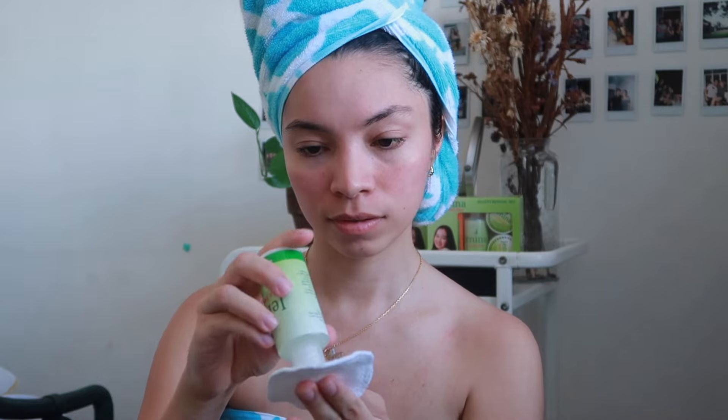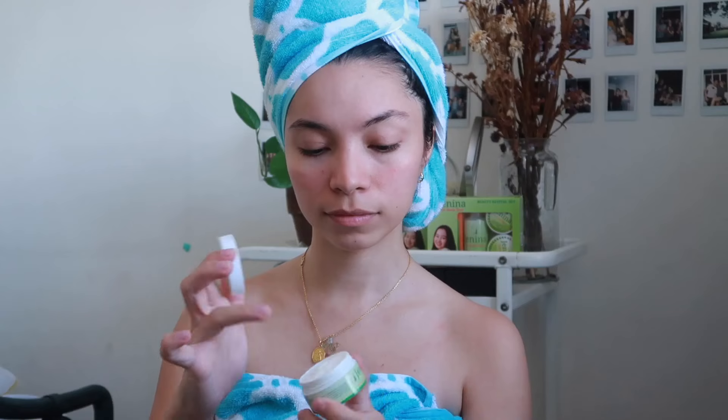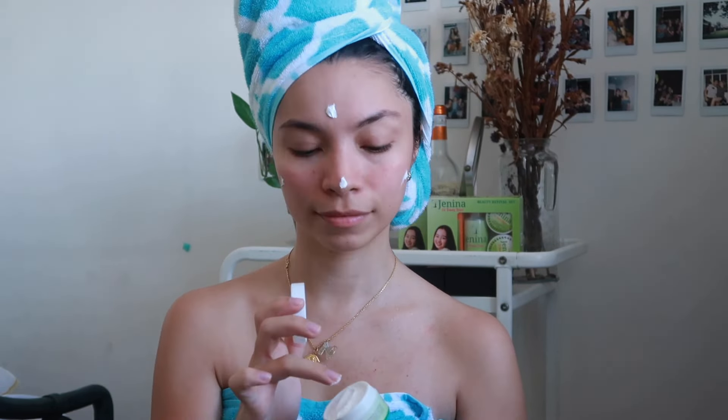I'm going to be using the astringent and toner. I just put a good amount on a cotton ball or a pad — today I'm using a reusable pad. Then apply it to my face in single directions, so make sure not to rub it on your face. Next up, since we have two creams — one for daytime and one for nighttime — we're going to be using the one for daytime, which has UV protection. I apply an ample amount on my cheeks, forehead, chin, nose, and neck, and then spread it evenly.